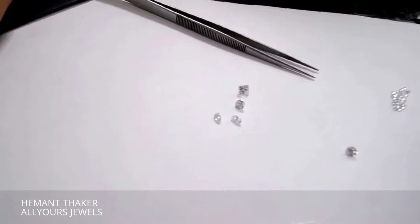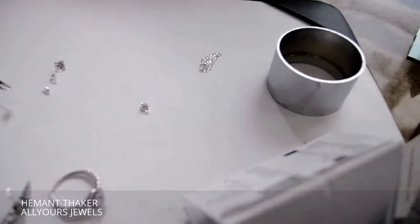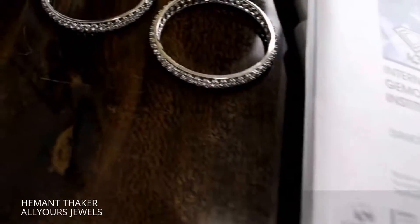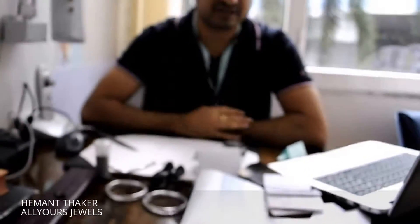All our jewelry is certified by reputed laboratories like IGI and GIA. We have affiliations in New York, Hong Kong, Belgium, and Dubai, and we are a member of the German Jewelry Export Promotion Council. We offer complimentary services like engraving your personal message, doorstep delivery, one year free maintenance, and a yoga general subscription. You can consider this video as a buying tip or guidance for diamonds and jewelry. You can also ask any questions related to diamonds and jewelry before making your purchase by writing us at jewels@allyoursjewels. Do subscribe to our channel.